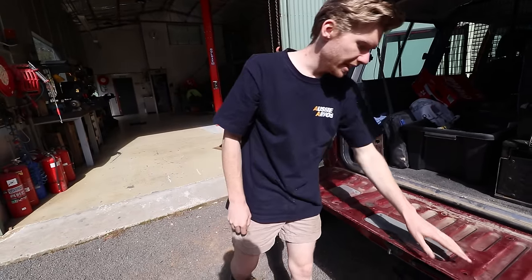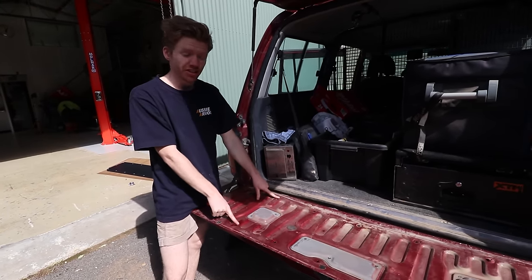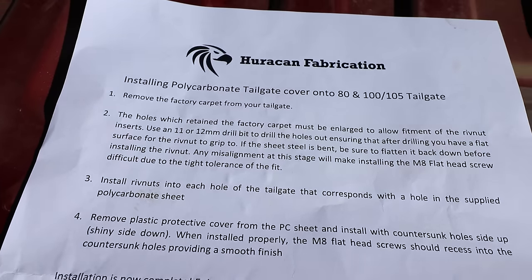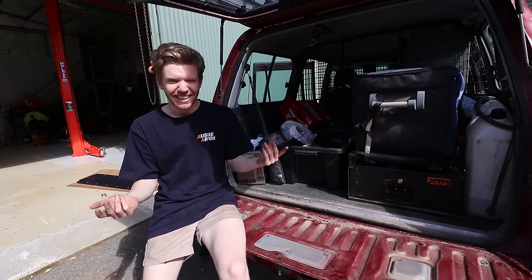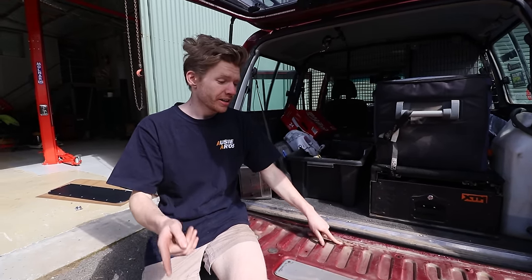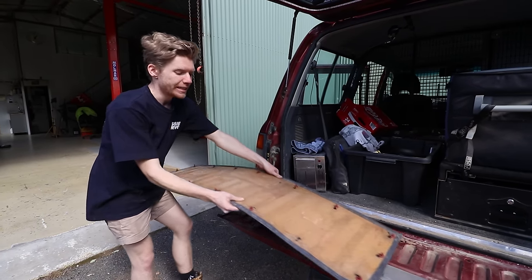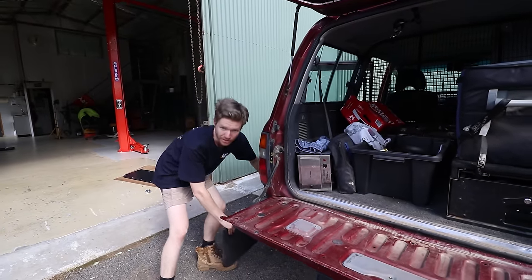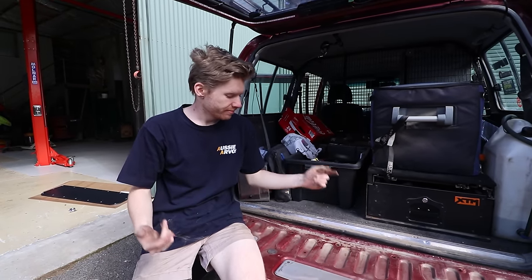You'll see all these holes here - these are essentially what our rivnuts are going to go into. What you need to do is actually enlarge these. They recommend enlarging them to 11-12mm. As much as I don't like drilling into my car, I do try and make everything reversible. I am going to need to enlarge these, however you can just go and order bigger plastic clips on the internet. So if I ever did want to revert back to carpet, I'm going to get some bigger plastic clips and that would fit into my newly-sized holes. So pretty much grab a drill bit and start drilling some holes.